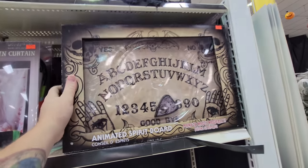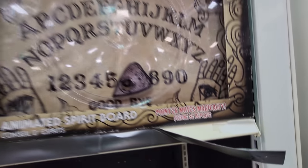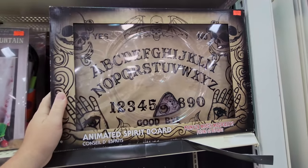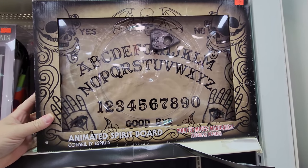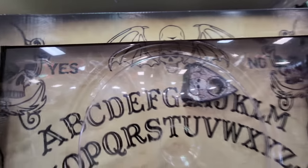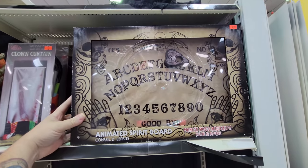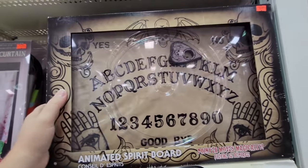Animated spirit board — it's like a Ouija board. The pointer moves magnetically and makes it look haunted. Oh, it has a try me button. Oh, it's flashing! That's actually pretty cool — the pointer moves all around the board magnetically.